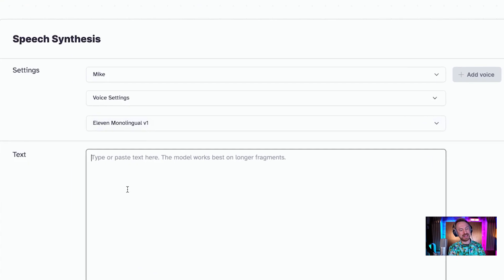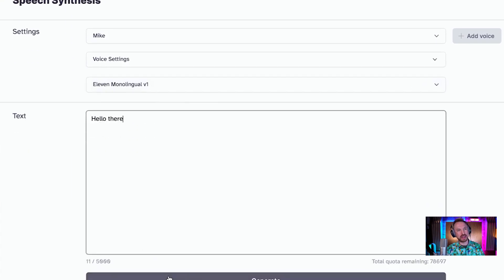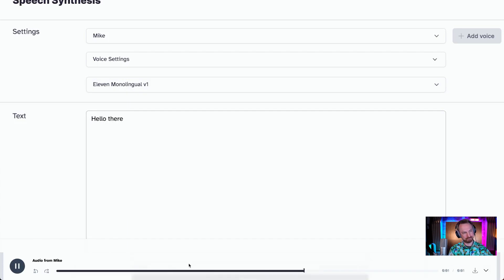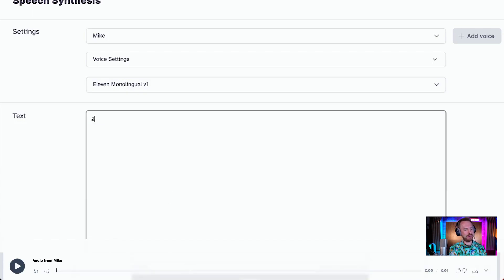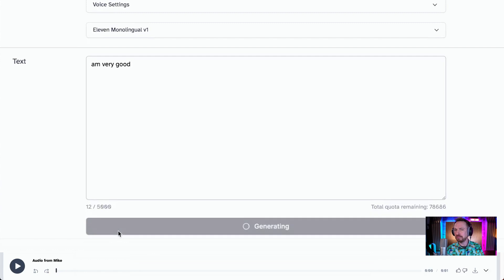So I can go in here and type anything like 'hello there'. Let's start really simple and generate that. 'Hello there.' That's me. And then I can ask AI Mike: 'How are you?' 'I'm very good.' My goodness.